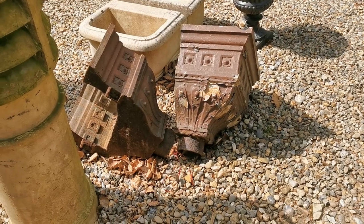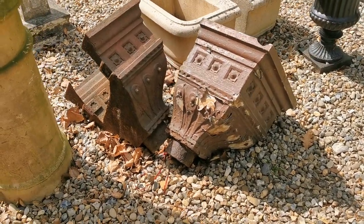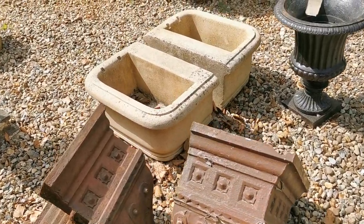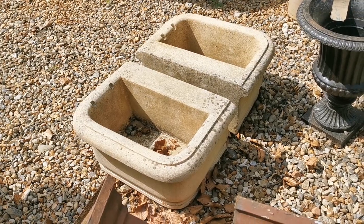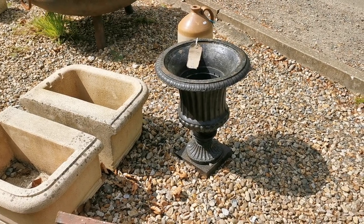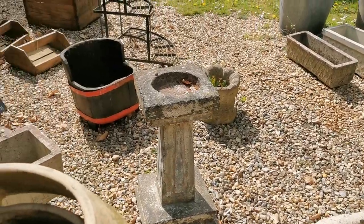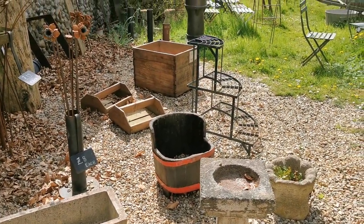Some nice interesting bits of architectural salvage — substantial rain hoppers from the top of downpipes, lovely old cast iron things. I think some of these are quite modern though, they look concrete — reproduction horse drinking troughs. And a nice old cast iron garden urn as well. A lovely mixture of things here, some really interesting antiques mixed in with some modern and reproduction pieces.